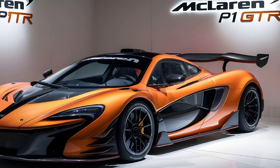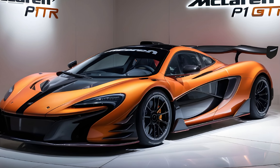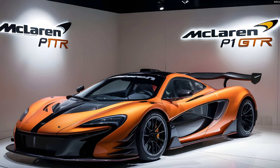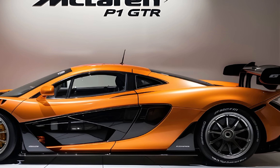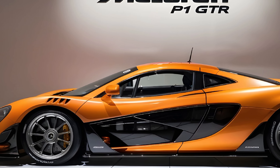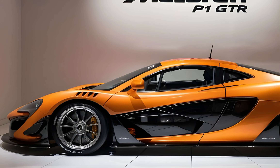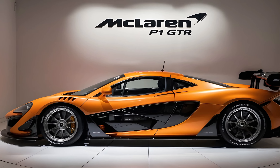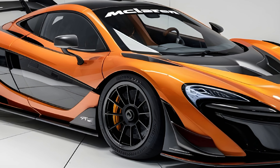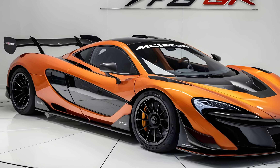The interior of the P1 GTR is all about business — it's stripped down and focused on providing the driver with the best possible driving experience. The seats are lightweight and supportive, and the steering wheel is wrapped in alcantara for a grippy feel. There are very few creature comforts inside, because this car is designed for one thing only: going fast on the racetrack.